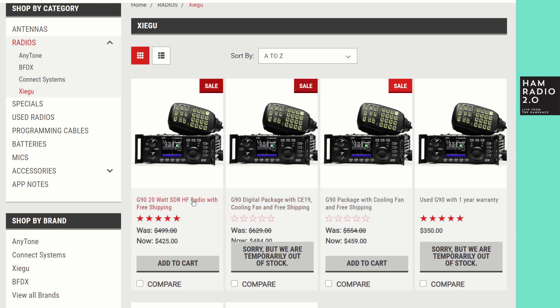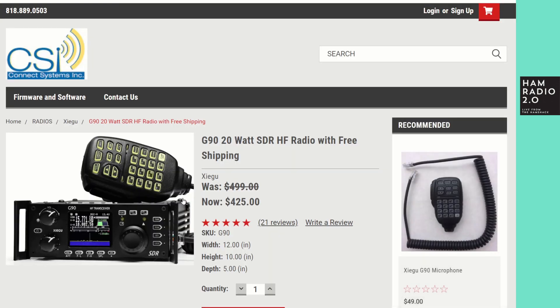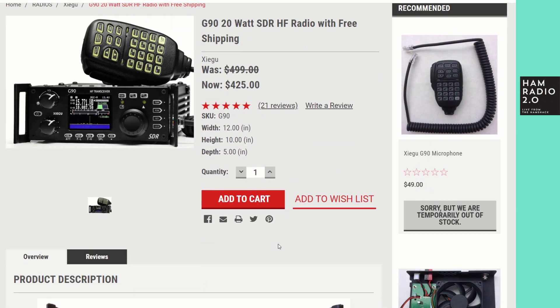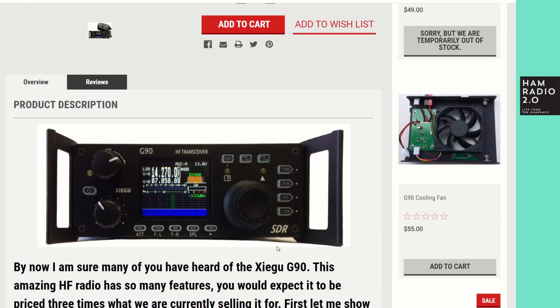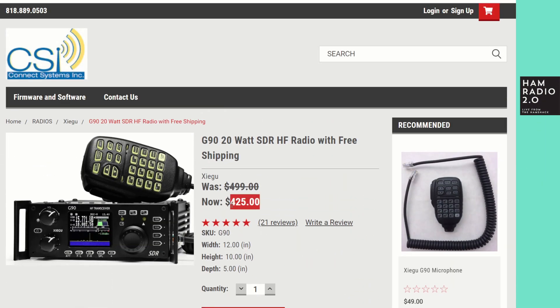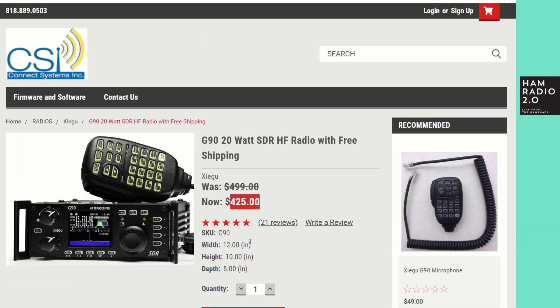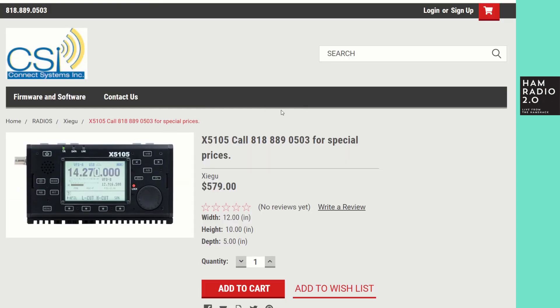He also has the G90 right now for $425, which is a really good price. Radiodity typically sells it for about $449, sometimes $425, but if you're looking for just the radio with no accessories, $425 is probably the best price I've found on it so far — only one or two different vendors are selling it at that price. Check it out at csi-radios.com; I'll put the link to his special-of-the-week page in the YouTube description.